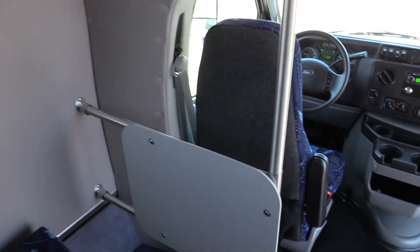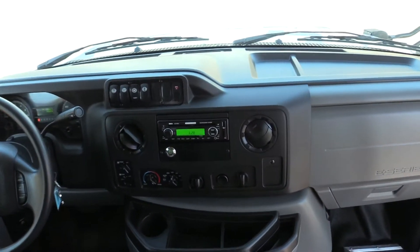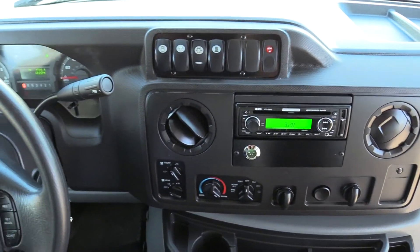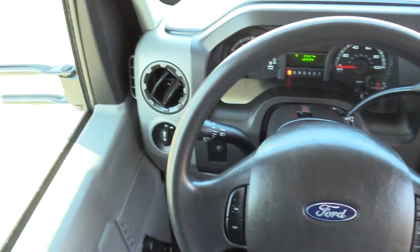We'll take a look at the driver cab. You've got the PA hookup in the back as well as the front for the driver. REI stereo system, tilt wheel. You've got all your controls right there on the steering wheel. Great looking bus.